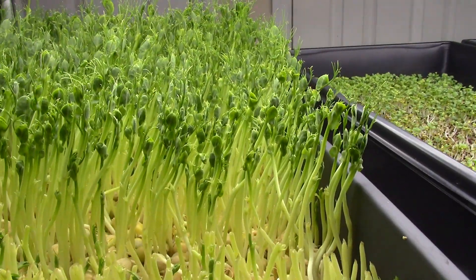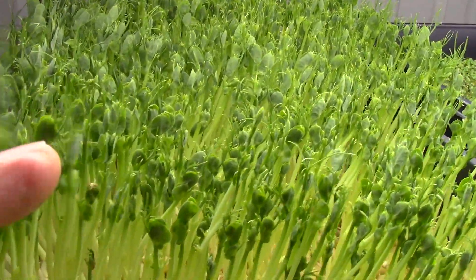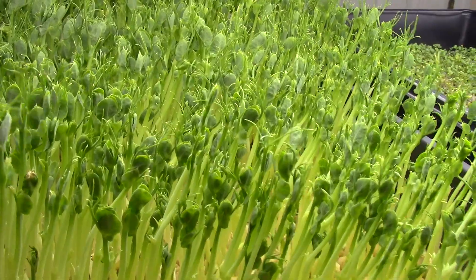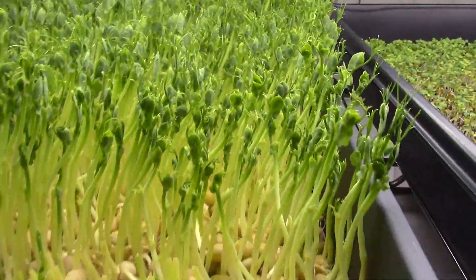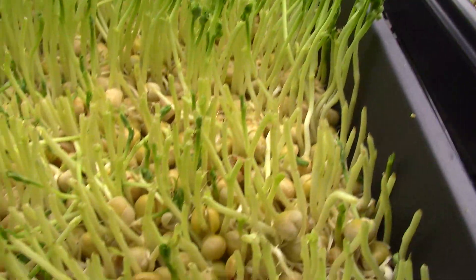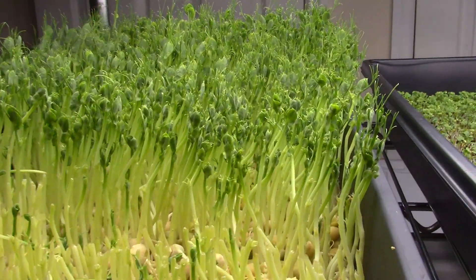As you can see, they're starting to give the little tendrils coming out here — the tender tendrils — but they'll have a lot more of that in the not-too-distant future. You can see they're still looking nice and clean down in here. Everything's good, and they will grow quite a bit.